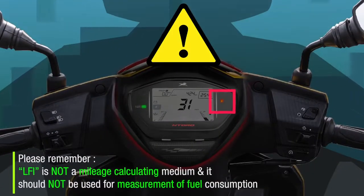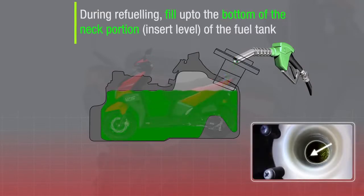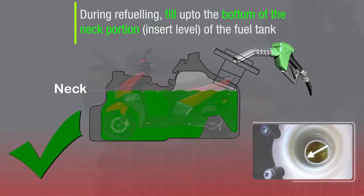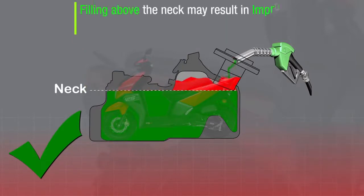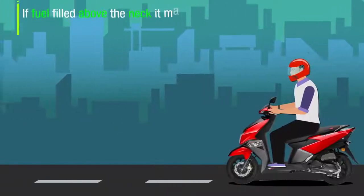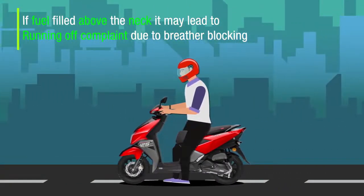LFI is not a mileage calculating medium and should not be used for measurement of fuel consumption. Whenever refueling, fill up to the bottom of the neck portion — the inlet level of the fuel tank only. Filling above the neck may result in improper breathing of the fuel tank and seepage, and may lead to a running-off complaint due to breather blocking.